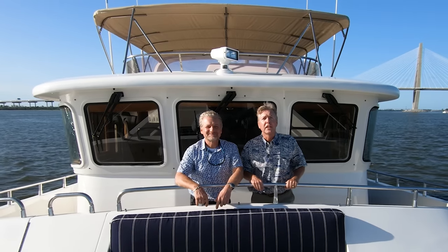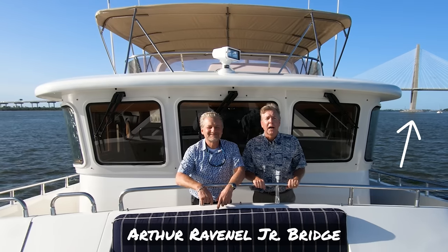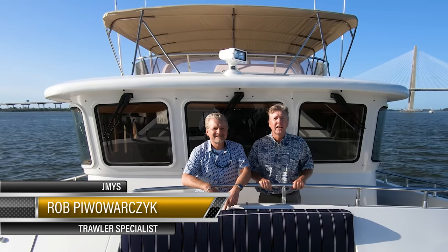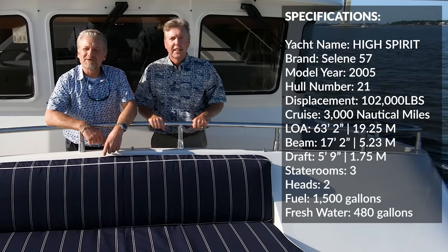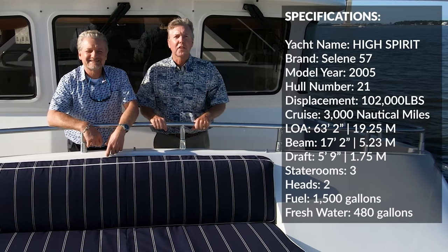Hi, I'm trawler specialist Jeff Merrill in Charleston, South Carolina. You may be able to see the Cooper River Bridge behind me. I'm with my good friend and colleague, JMYS broker Rob Pawarczyk. Rob owns a Selene 55. He and his wife Deanna have cruised it — they did the KUBAR and a lot of cruising. Rob is the co-listing broker with me on this boat. We're on the 2005 Selene 57 High Spirit. I'm going to give you a tour around and then we'll invite you to get in touch with us at the end. Thanks for joining us.